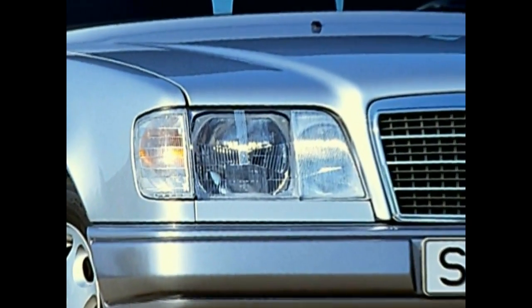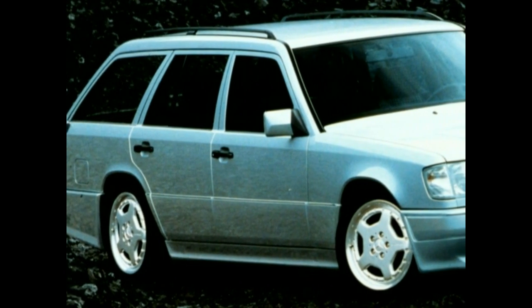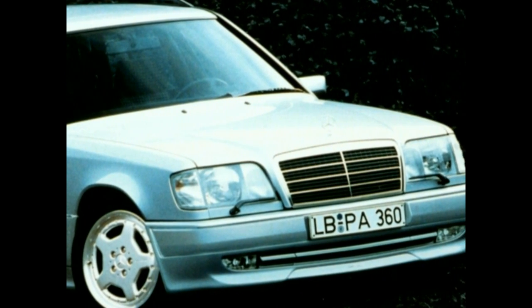Further features include colorless glass housings of the front blinkers, wheel trim caps in a six-hole design, and new shock absorbers whose protection panes are lacquered in the car's color. From September 1993 on, the model range is top-lined by the E36 AMG, whose four-valve engine produces 265 horsepower.